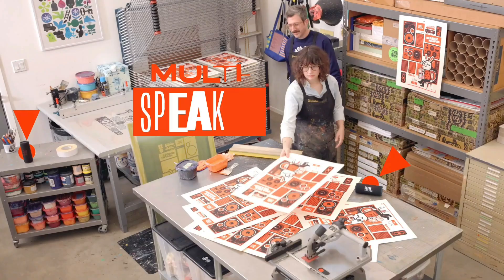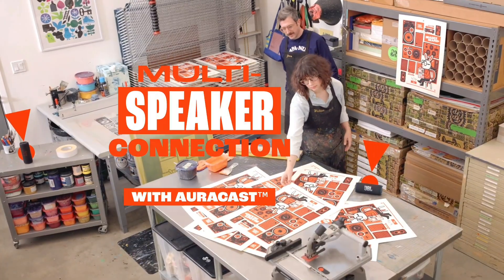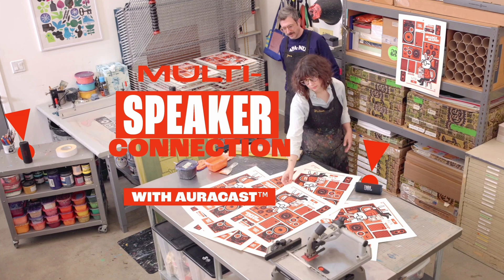Wouldn't it be great to share the vibes with our tribe? Now we can. With AuraCast, we can effortlessly stereo pair 2 Flip 7 speakers for a wider sound stage, and connect multiple AuraCast-enabled JBL speakers to cover more ground with the same playlist.